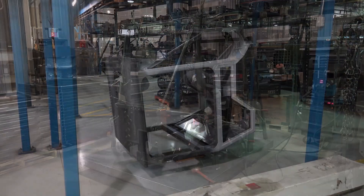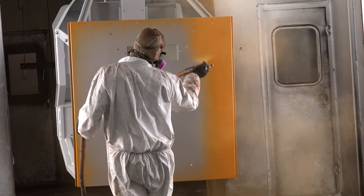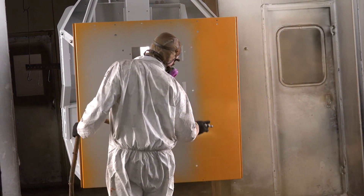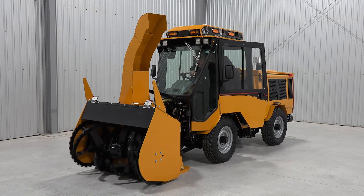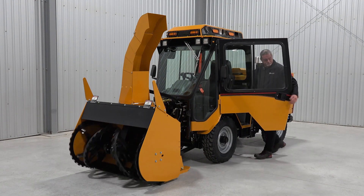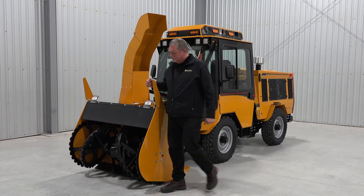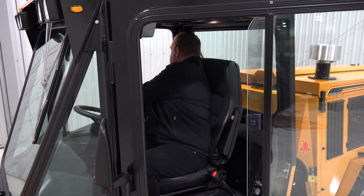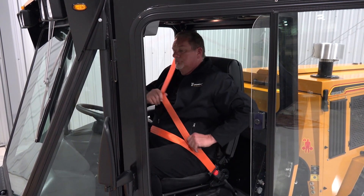The safety features of the MT7 include the following. Certified ROPS cab — rollover protective structure. Leaving the seat shuts down the attachment, whether it is PTO or hydraulically powered. Leaving the seat shuts down the engine if the tractor is not in neutral. The seat belt interlock does not allow the tractor to exceed 5 km per hour unless the belt is buckled.